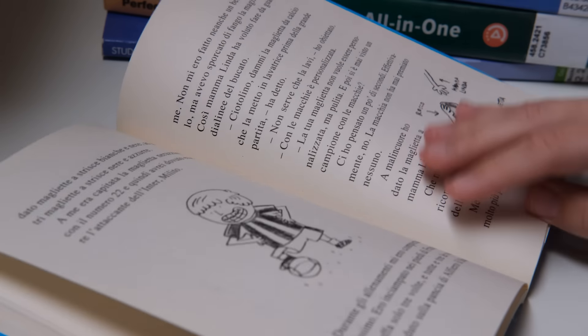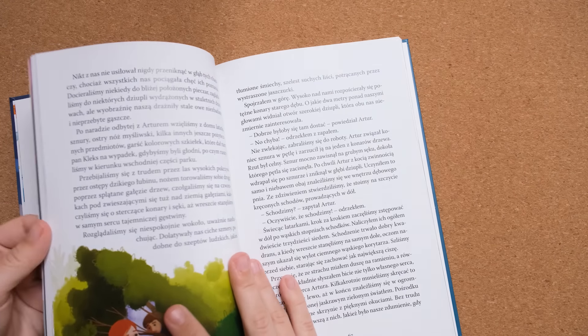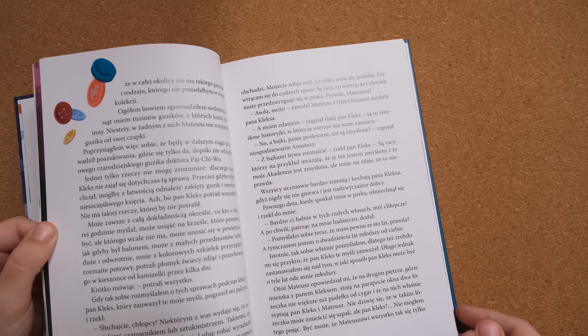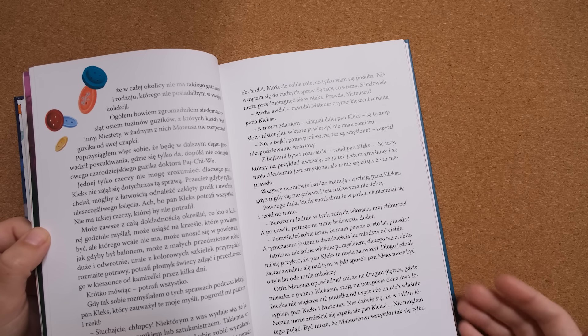Now let's talk about some advice you often hear when it comes to reading in foreign languages, and I'll tell you whether it has worked for me or not. The first one is reading children's books. I personally haven't had the best experience with this — maybe because I'm not a child anymore, so things that are relevant or interesting for children are not really relevant to me. I also feel that a lot of the time those books have vocabulary that is not really relevant to adults who are trying to learn languages.